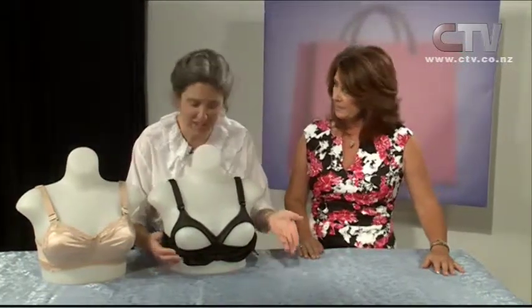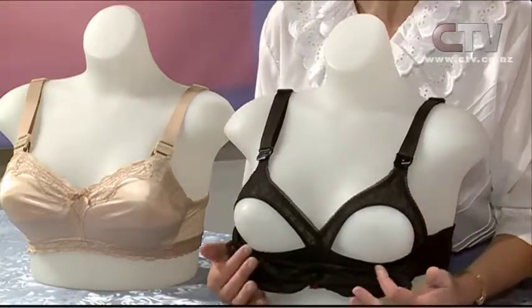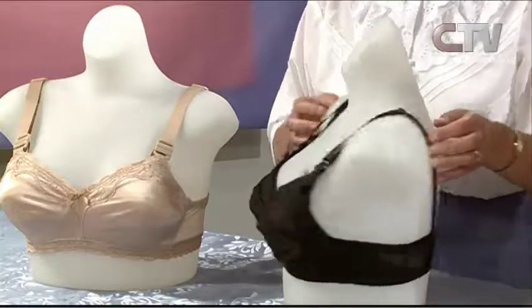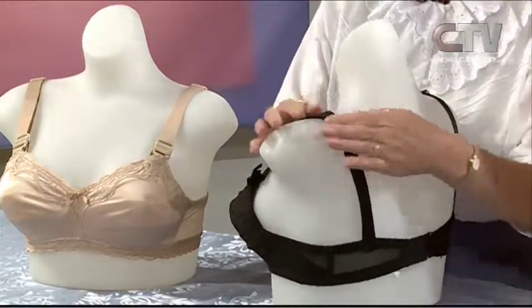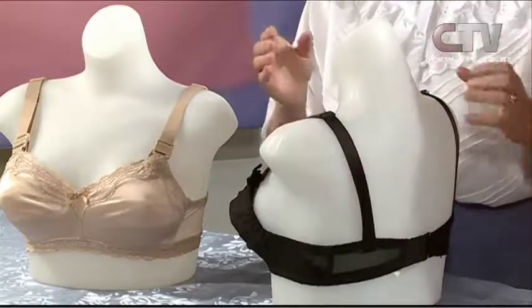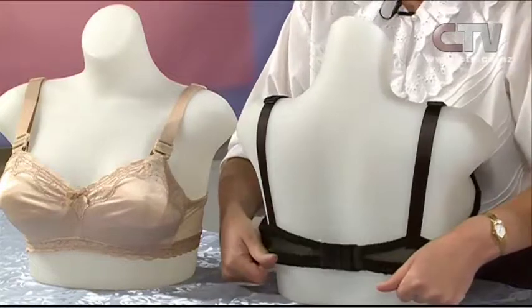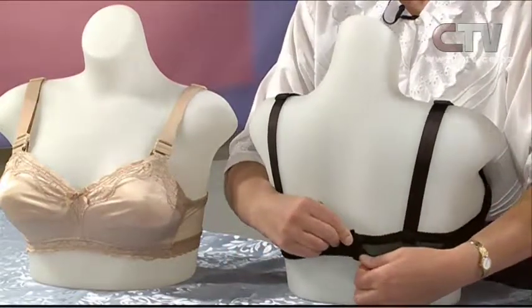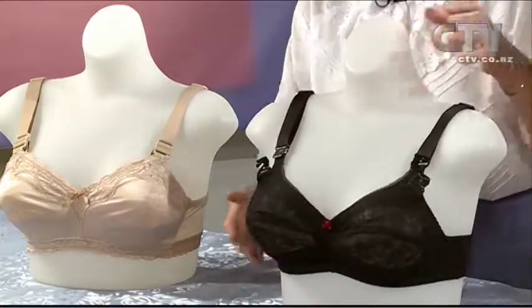And why they open at the front is so you can be lifted forward and up onto the little shelf under here, and then it just covers over. There are no stretchy straps — these straps don't fall off your shoulders. There's a little bit of stretch horizontally but none vertically on this bra.